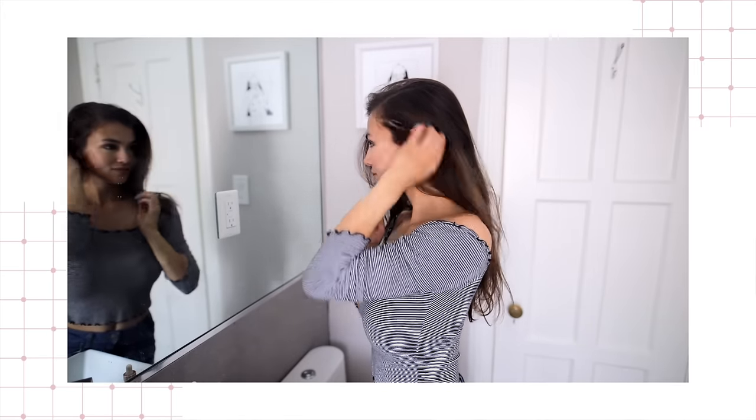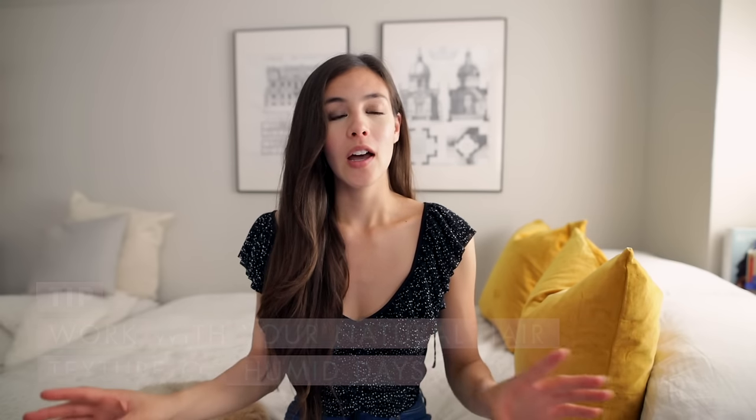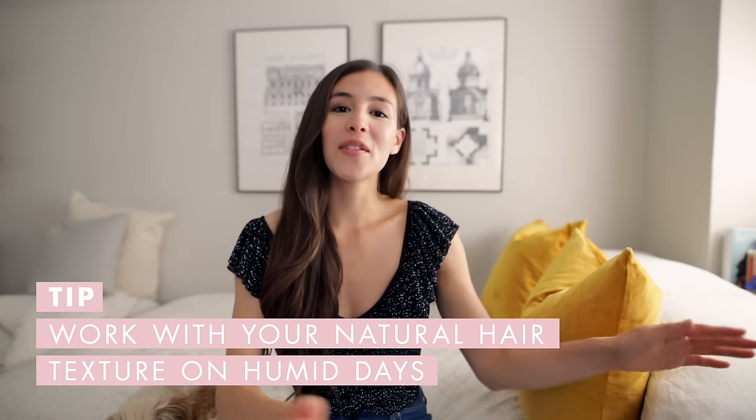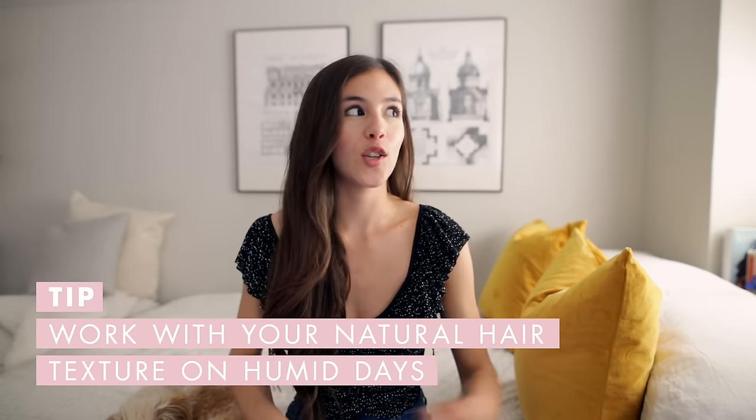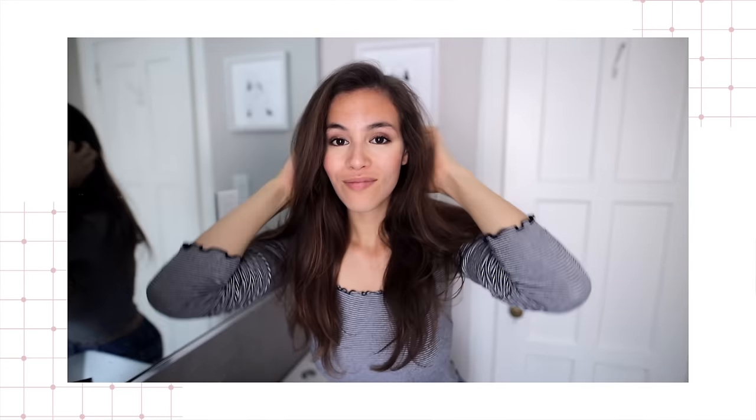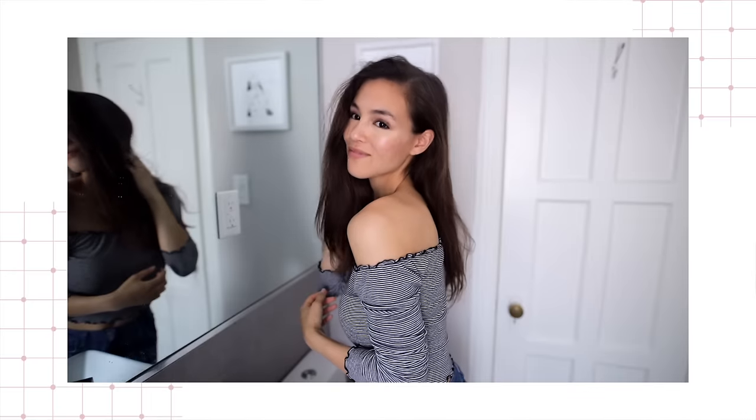One key lesson I've learned over the years is to work with your natural hair texture. If you have naturally pin-straight hair, don't go out on a humid day and try to curl it all wavy. And if you've got really curly hair, don't straighten it on a humid day — you'll just end up with a big poofy mess. Take your natural hair texture and style it in an amped-up version of that. Styling in the opposite direction of your natural texture is just an uphill battle on humid days.